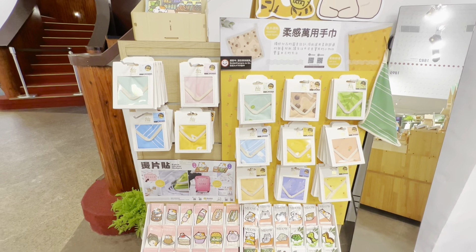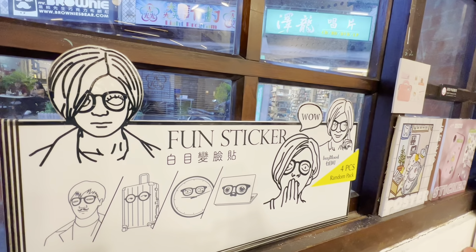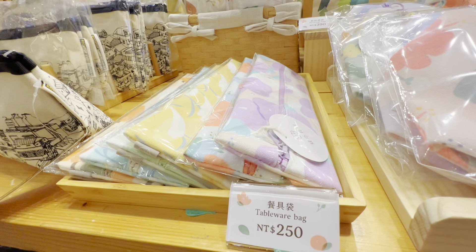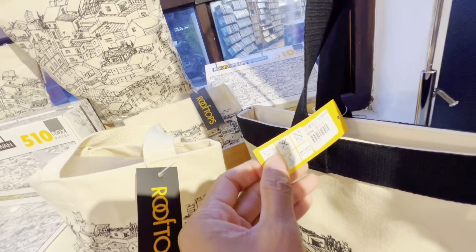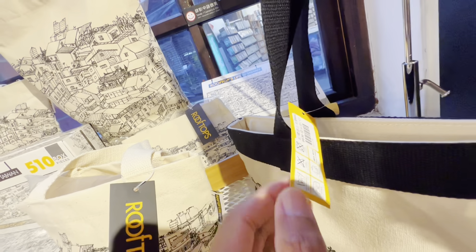Other than that, you will see lots of interesting shops inside, many items to choose from, lots of one-of-a-kind souvenir items you can find here. A bit pricey but quality-wise, it's worth spending your money. Just like this tote bag that costs 850 NT, which is equivalent to almost 1,500 pesos, but the quality is really good.